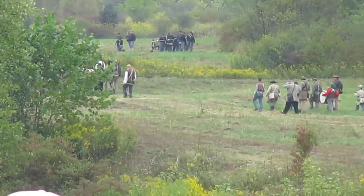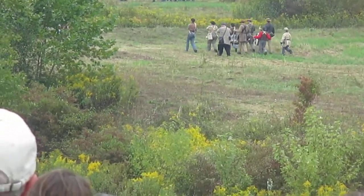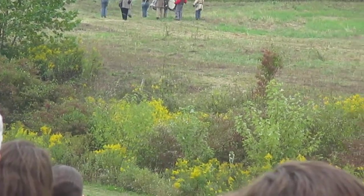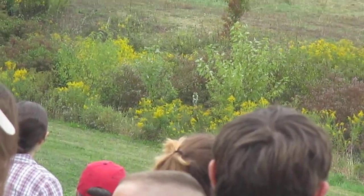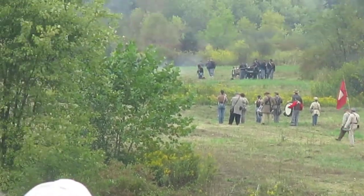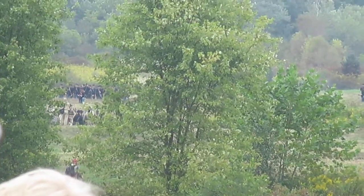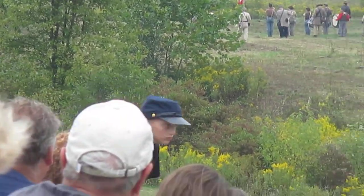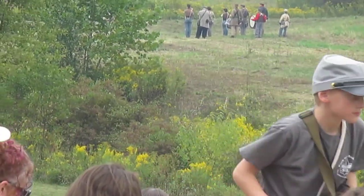The Confederate commanding officer has determined that the Federal forces in front are not large enough to require retreat — he assessed this through the use of skirmishers. He has decided that using his entire force he can press them and chase them from the field. The Union cavalry is no longer on their horses — they're fighting dismounted.